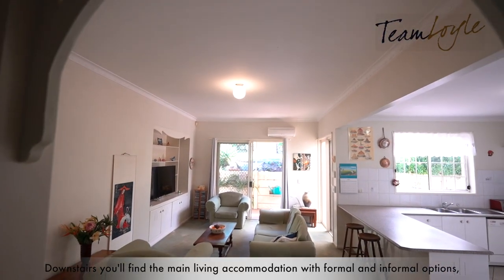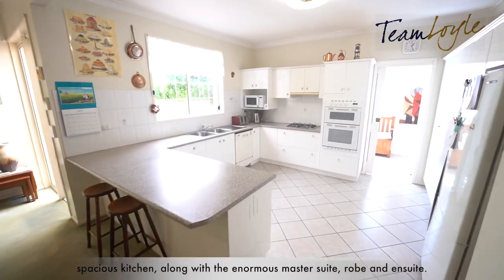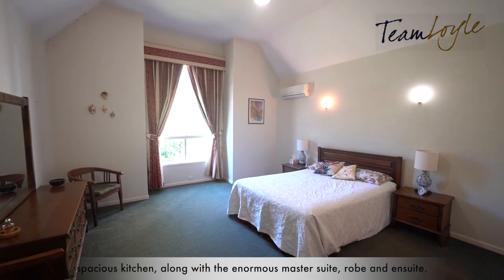Downstairs you'll find the main living accommodation with formal and informal options, a spacious kitchen along with the enormous master suite, robe and ensuite.